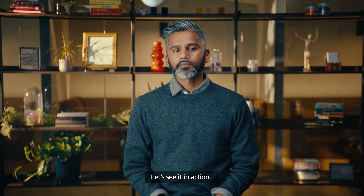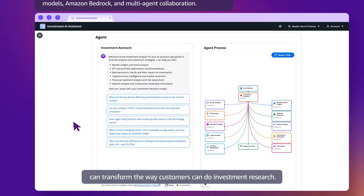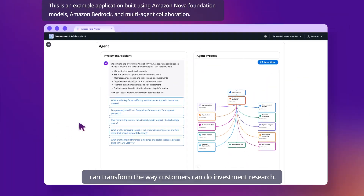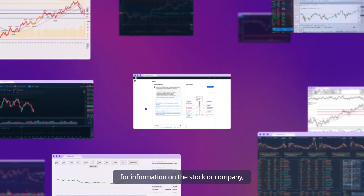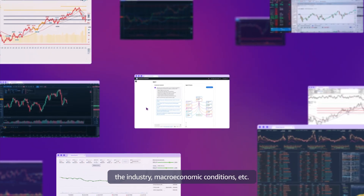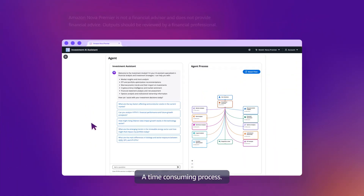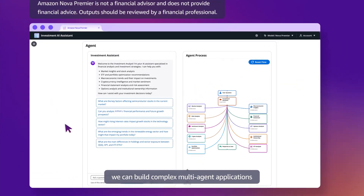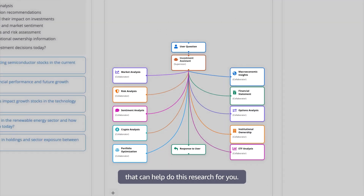Let's see it in action. This demo will show how Nova Premier can transform the way customers can do investment research. Normally, this would involve meticulous scouring of dozens of data sources for information on the stock or company, the industry, macroeconomic conditions, etc. — a time-consuming process. But with Nova Premier, we can build complex multi-agent applications that can help do this research for you.